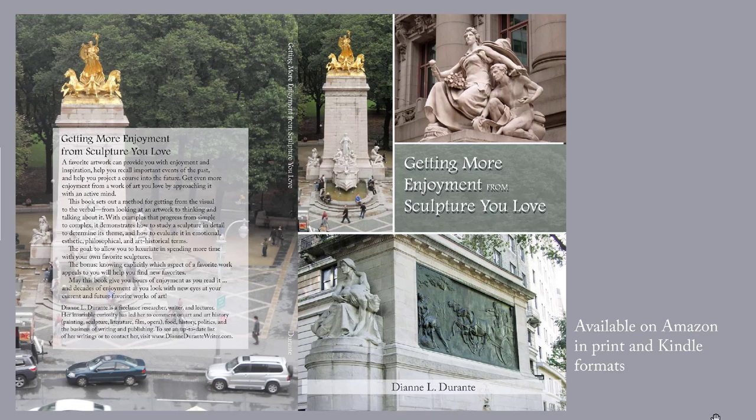In my recently published book, Getting More Enjoyment from Sculpture You Love, I demonstrate a method for looking at sculptures in detail, in depth, and on your own. Learn to enjoy your favorite sculptures more and find new favorites. I want to emphasize that the book tells you not what to think about art or specific pieces of art, but how to think about it — a method for looking at it.